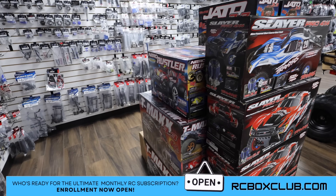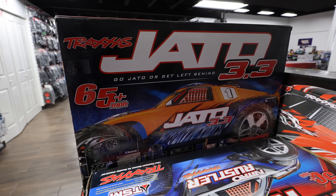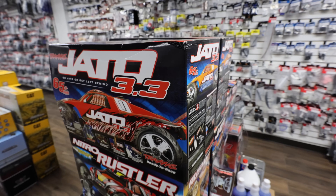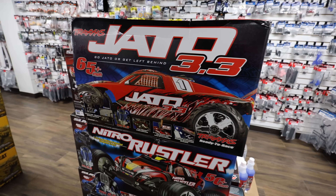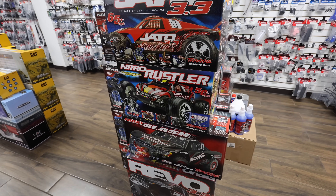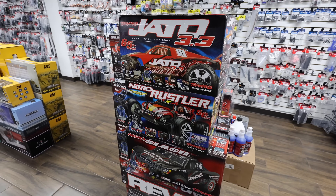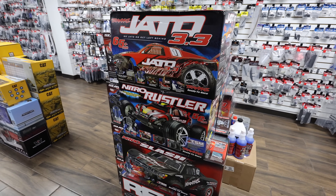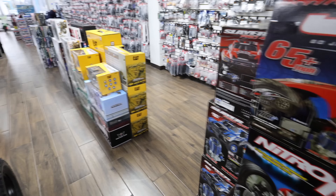There's the box for the Slayer Pro. We have a Nitro Rustler, the T-Maxx 3.3, the Jato 3.3 - big time underrated. The Traxxas nitro section - nitro is fun, it's a big headache, it's kind of a pain but it's rewarding. I love doing nitro rebuilds. However, the electric stuff now is just as powerful - actually more powerful than nitro, so things have changed.